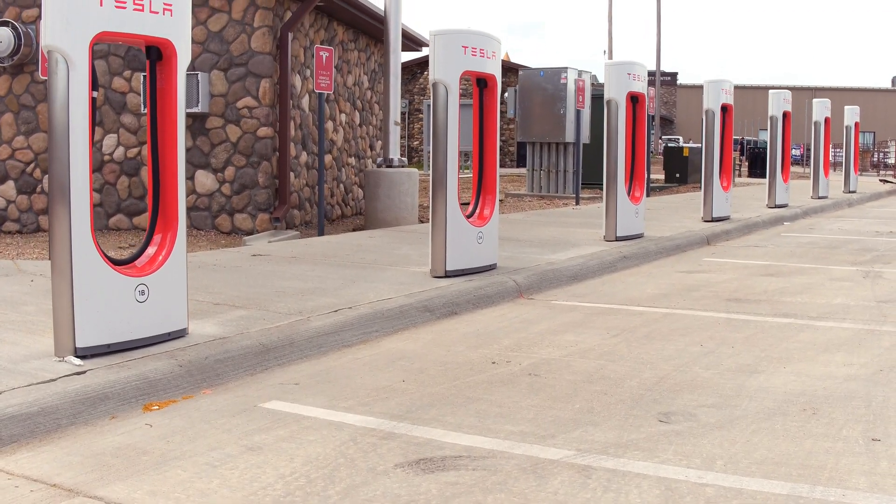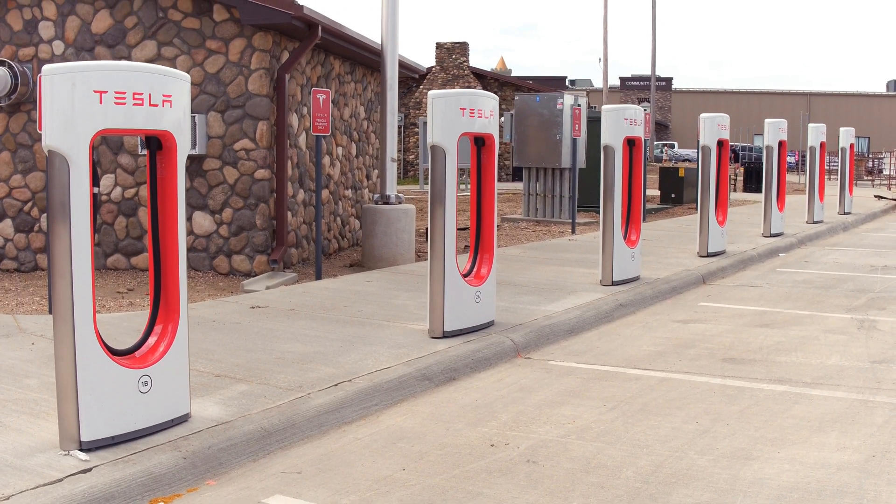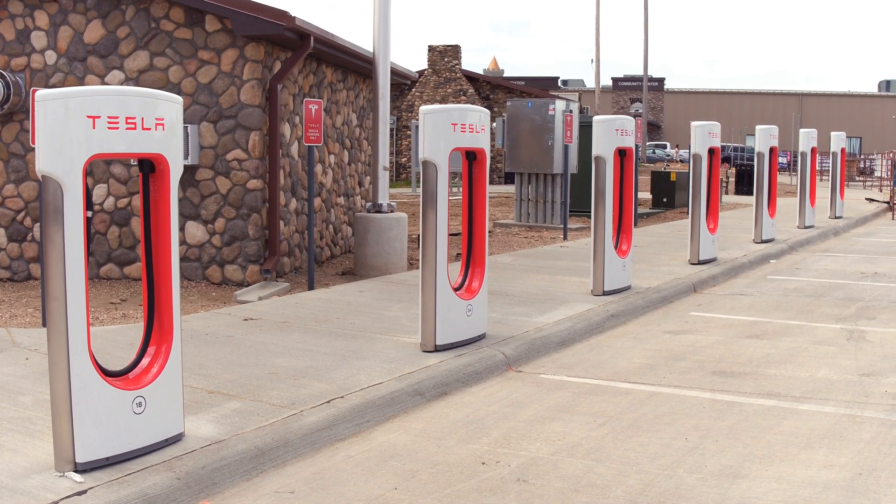Lastly, we come to the DC fast chargers, also known as rapid chargers. These are essentially the chargers found outside as part of your public charging network, designed to charge your car to 80% in just 20 to 40 minutes. In the next video, we'll be covering these in detail.